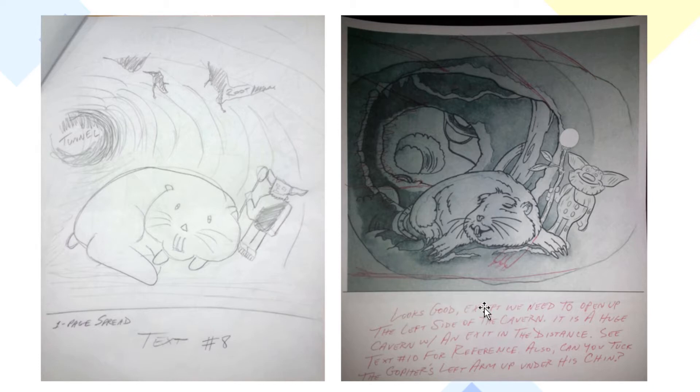In red, I gave an example of how I wanted the paw to look, just like I had in my first sketch. I said to Alan, looks good, but we need to open up the left side of the tunnel — it is a huge cavern with an exit in the distance. See that little hole back there? That is an exit in the distance. And I want the left arm of the gopher up under his chin — I drew an example of that — and I think that looks a little more natural for the gopher.